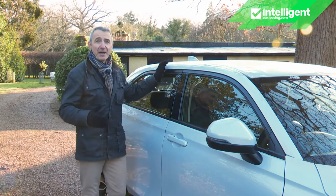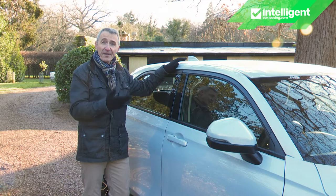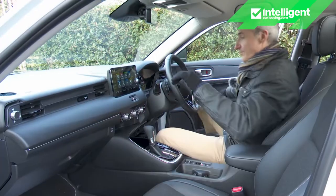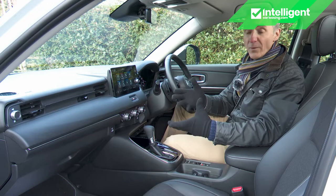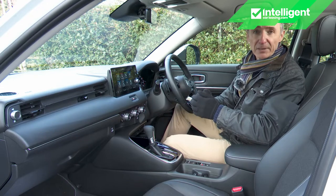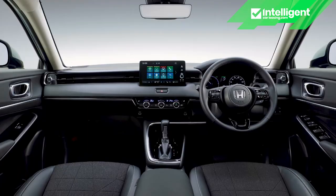So the exterior is smart if not particularly distinctive — does the interior follow a similar theme? Anyone switching from the previous generation HR-V will feel they've jumped forward a decade. You might not mistake it for a premium brand model, but there is an impressive sense of calm and cohesion, aided by an almost unbroken horizontal trim strip running across the front of the cabin.